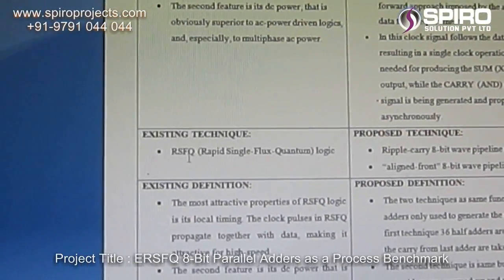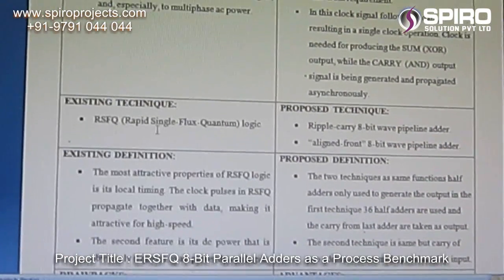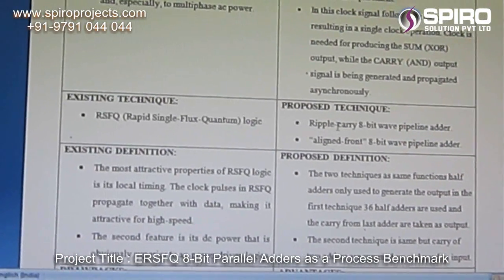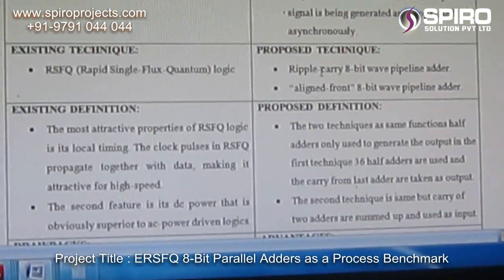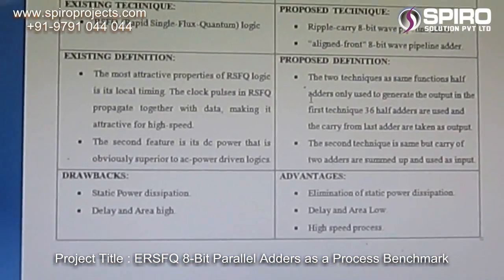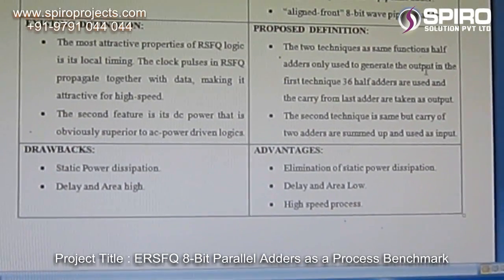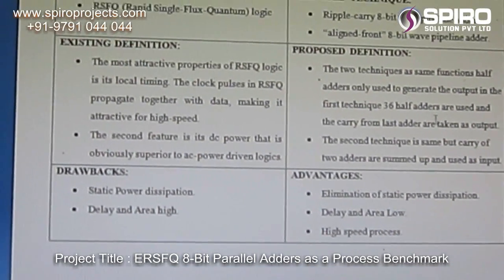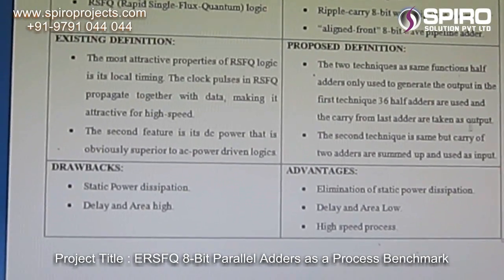The existing system is RSFQ logic — Rapid Single Flux Quantum. In the proposed system, we have a triple carry 8-bit wave pipeline adder and an aligned front 8-bit wave pipeline adder. The proposed technique uses 2 half-adders to generate the output and 36 half-adders are used to generate the carry, with the last adders taken as the output.